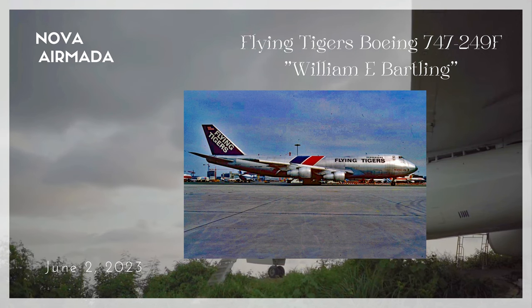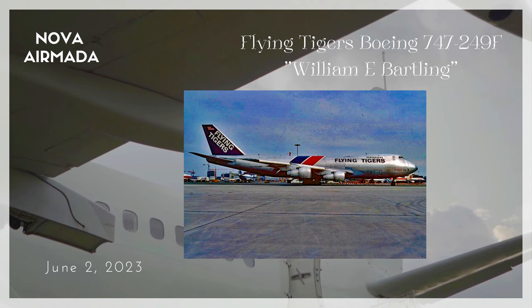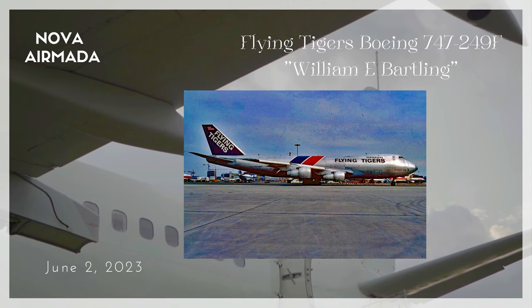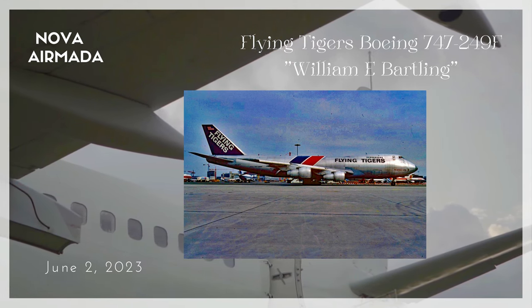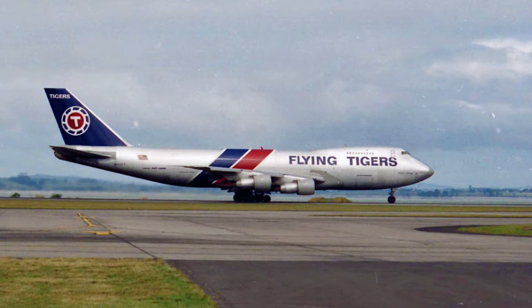Hello everyone and welcome to the Nova Armada channel, to my loyal subscribers and my future subscribers. Today's aircraft is the Flying Tigers Boeing 747-249F in the Flying Tigers red and blue livery from the 1980s era.